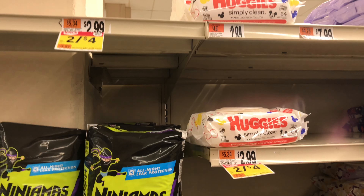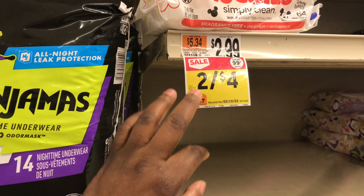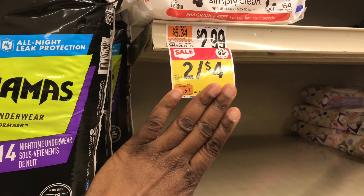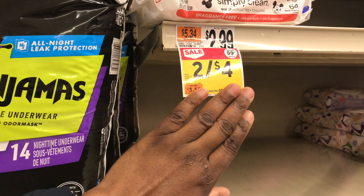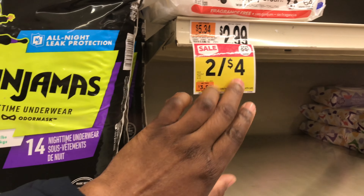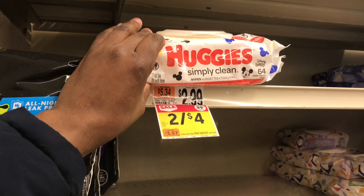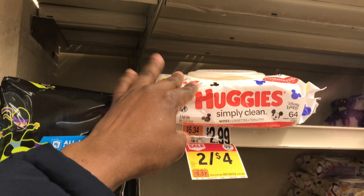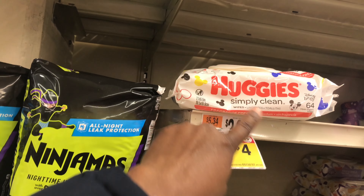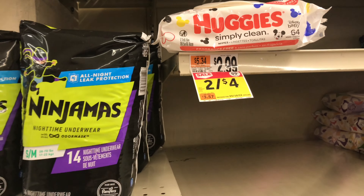The next deal is Huggies wipes — two for four dollars, so $2.00 each. In digital coupons we have two different $1 off two digital coupons, leaving you paying $2 for two, or $1 each. That's a great deal if you need these. I'm not grabbing this one because it's not the type I prefer.